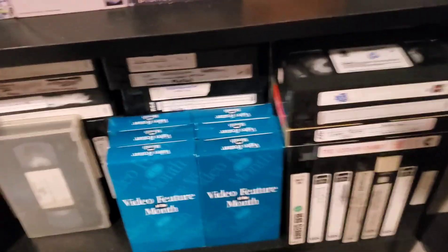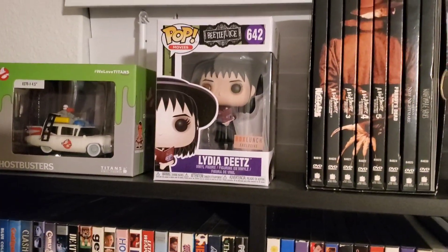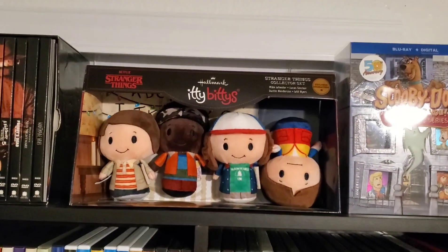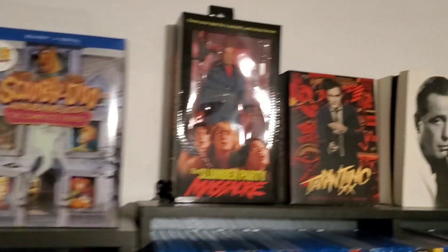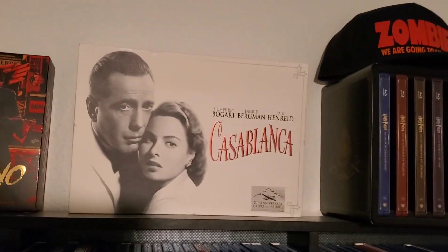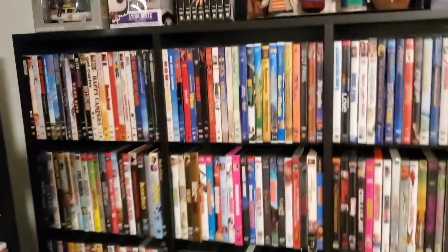Got some recorded VHS there. Over here we've got Ghostbusters, Beetlejuice — the Lydia Deetz set that I cannot part with because it's way better than the Blu-ray box set. Stranger Things Itty Bittys, Scooby-Doo Complete Series Where Are You, Summer Party Massacre NECA from Screen Factory, Tarantino XX — one of my favorite box sets — and then Casablanca, as well as the Harry Potter steelbook collection Blu-ray.